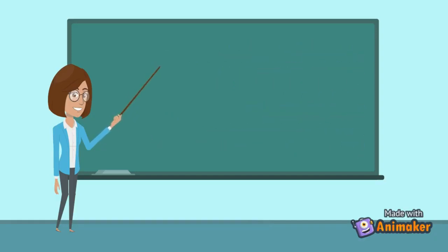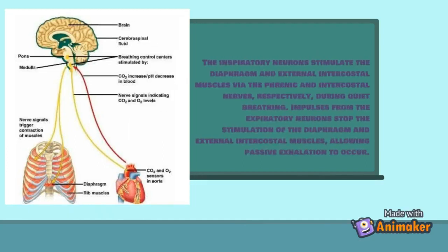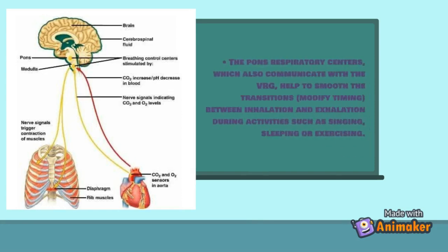The medulla contains two respiratory centers. The ventral respiratory group contains both inspiratory and expiratory neurons that alternately send impulses to control the rhythm of breathing. These neurons stimulate the diaphragm and external intercostal muscles via the phrenic and intercostal nerves. During quiet breathing, impulses from the respiratory neurons stop stimulation of those muscles, allowing passive exhalation to occur.